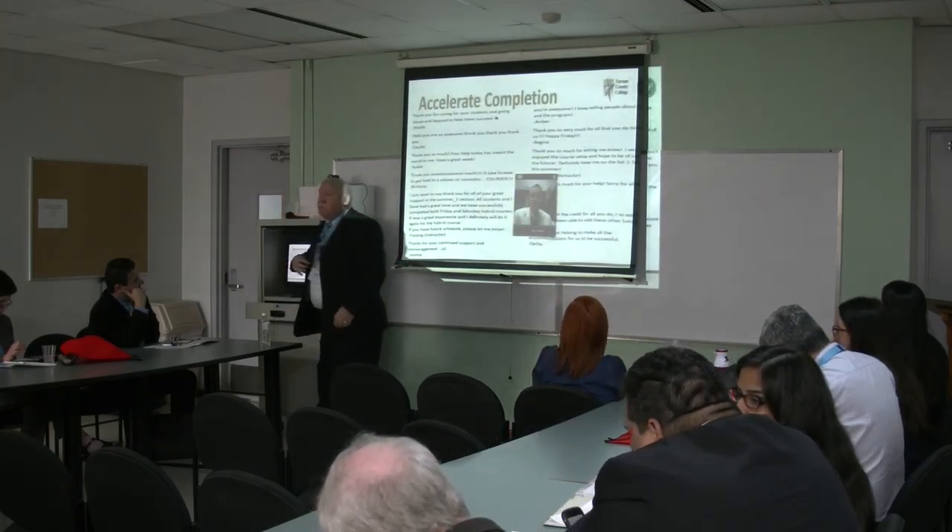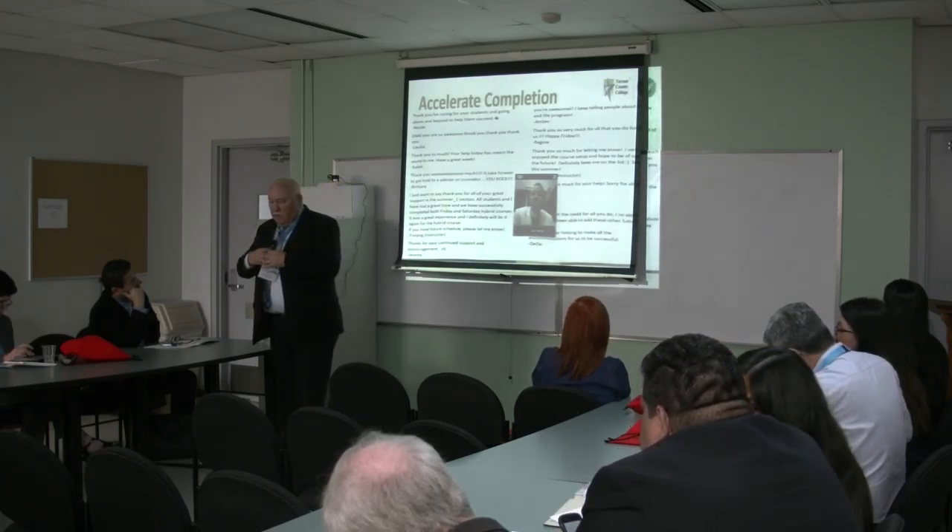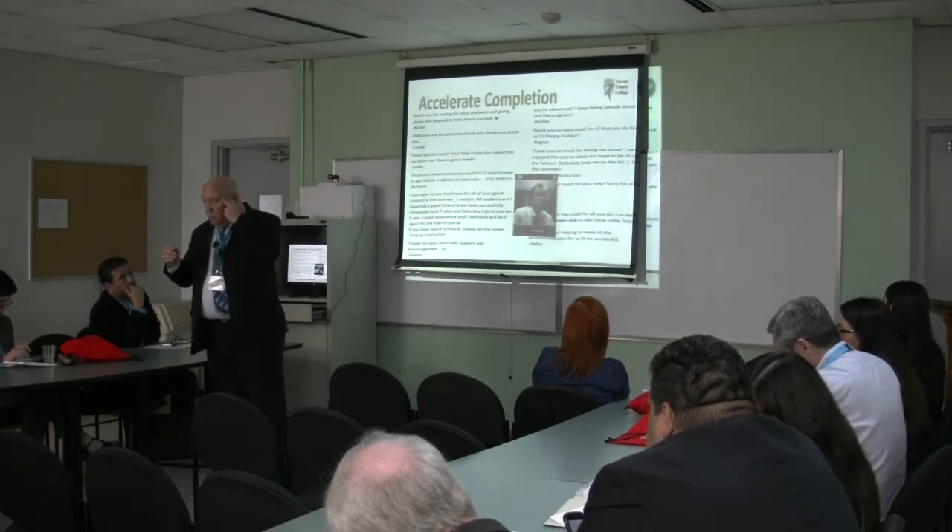Here are some comments we had from students. When we went through SACS accreditation...